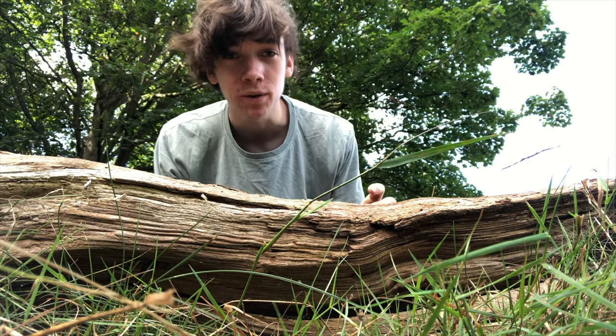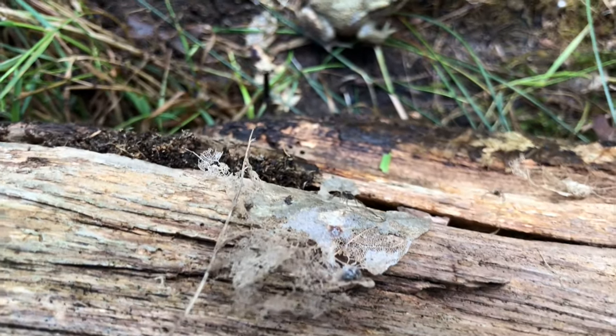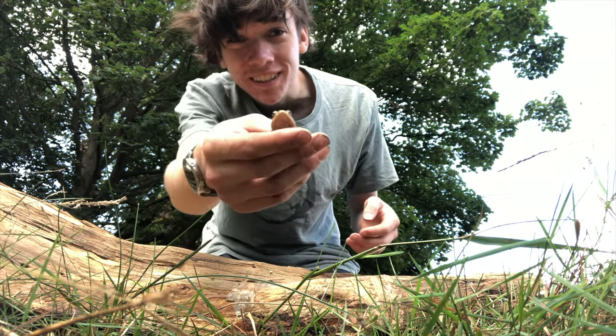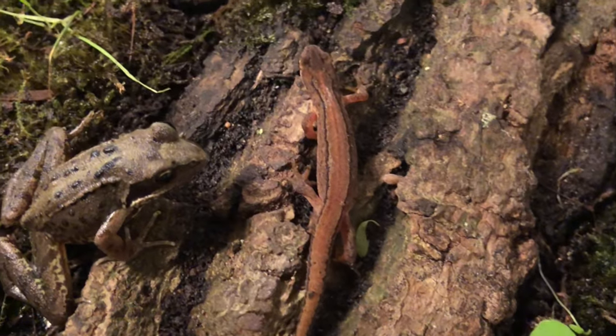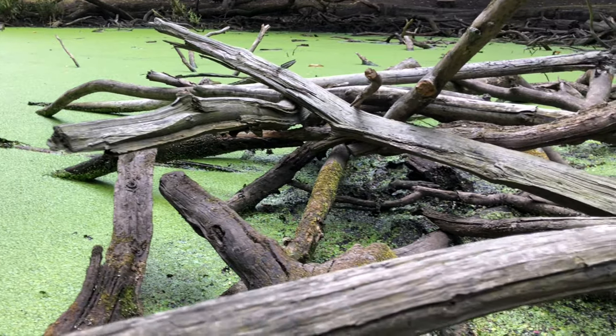It's under logs like this where you can find a wealth of wildlife. There's everything under here — woodlice, spiders, huge slugs, and even a little common toad. Common frogs live here too, among many newt species that populate a number of the park's 30 bodies of standing water.